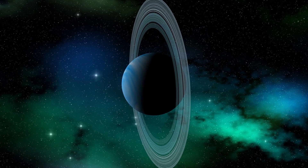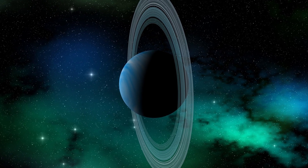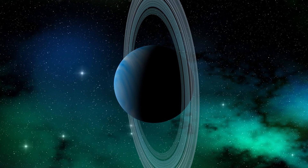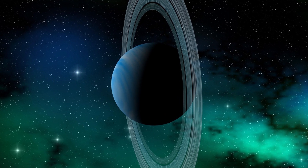Uranus is unique because it's tilted almost completely sideways. It rotates on its side, making it quite different from the other planets, and it has 13 rings.